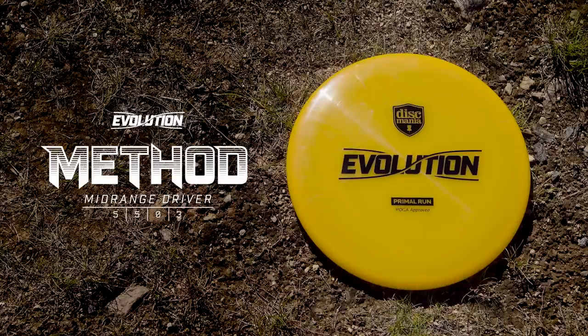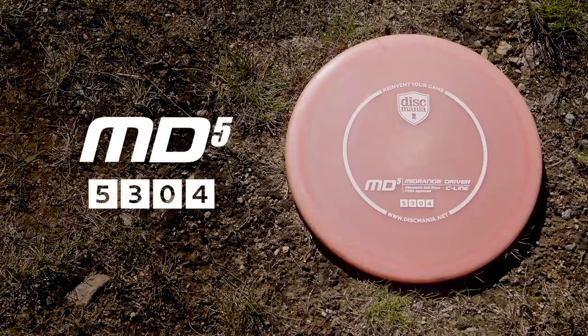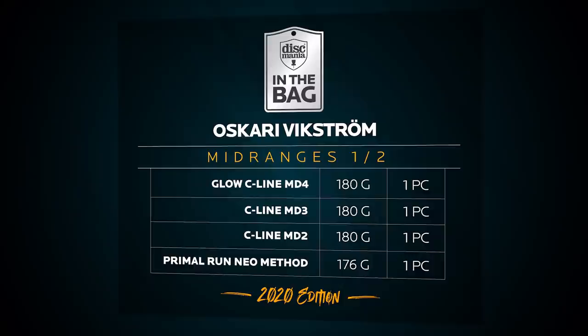Then my overstable mid-ranges. This is a NEO Method — I use this for trusty wind shots when I need a little bit of stability but not too much. It also doesn't get that much use. And then my MD5 — it's overstable but not crazy overstable. I've beat it in pretty good, so I can use it for forehand flex shots, up shots, and just anything where I don't need glide and just want something to dump out.